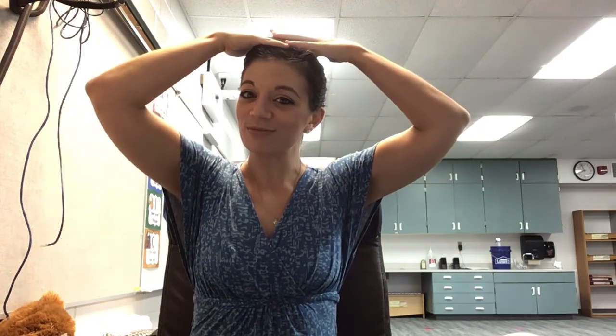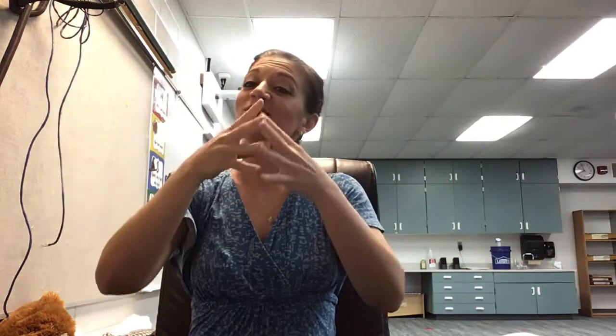Whose glasses are these? Grandma's. And whose glasses are these? Grandpa's. Whose hat is like this? Grandma's. And who has a big hat like this? Grandpa. And who folds their hands like this and puts them in their lap? Grandma. And who folds their arms just like that? Grandpa. All right, here we go.